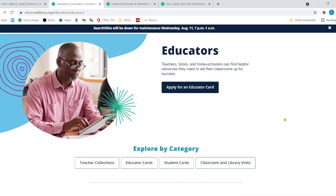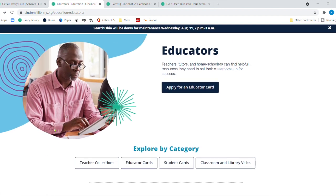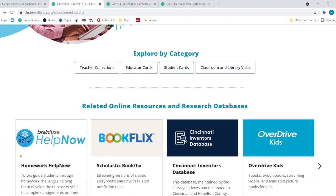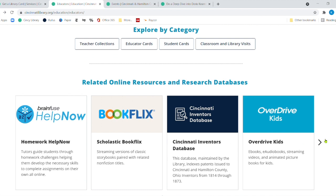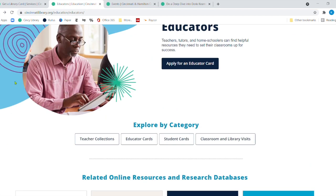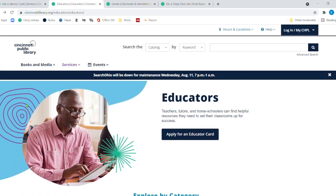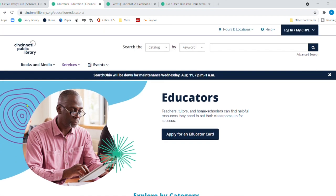So that is the educator page on our website. You want to start out with getting an educator card, and then possibly either a private collection — collections just for your classroom — or you could start getting a delivery of teacher collections right to your school. Next week, we're going to talk about some resources, divided up for elementary teachers and then for middle and high school teachers, because there are electronic resources that would work really well in your classroom.